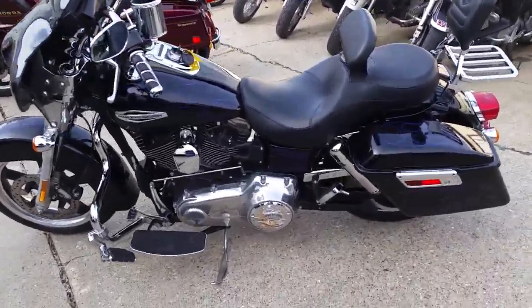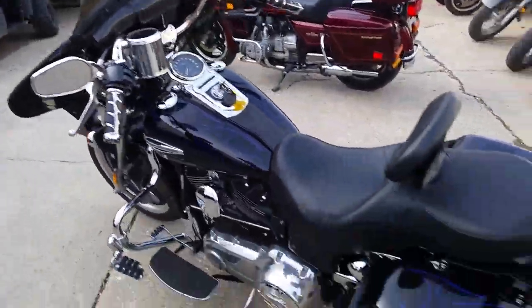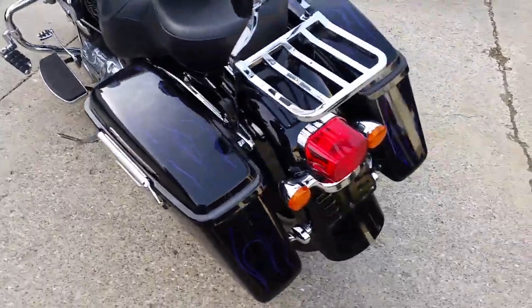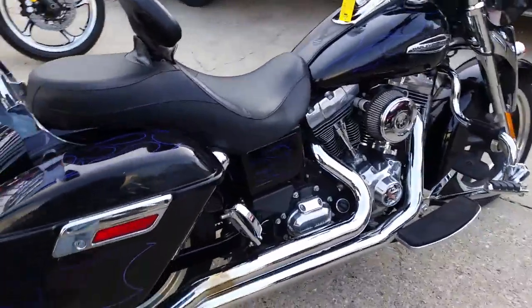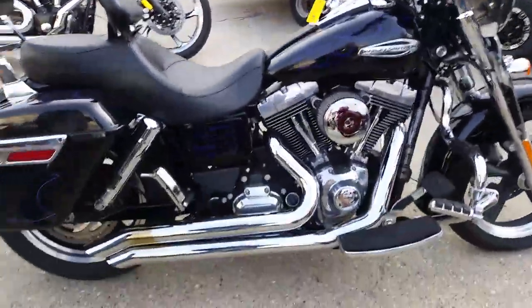Hey guys, Chad and Andrew at Approval Power Sports doing some videos on our used Harleys. We've got a 2014 Harley Davidson Switchback. These are cool bikes, guys. It's a 103 cubic inch big motor, smaller frame. These things get out and move.